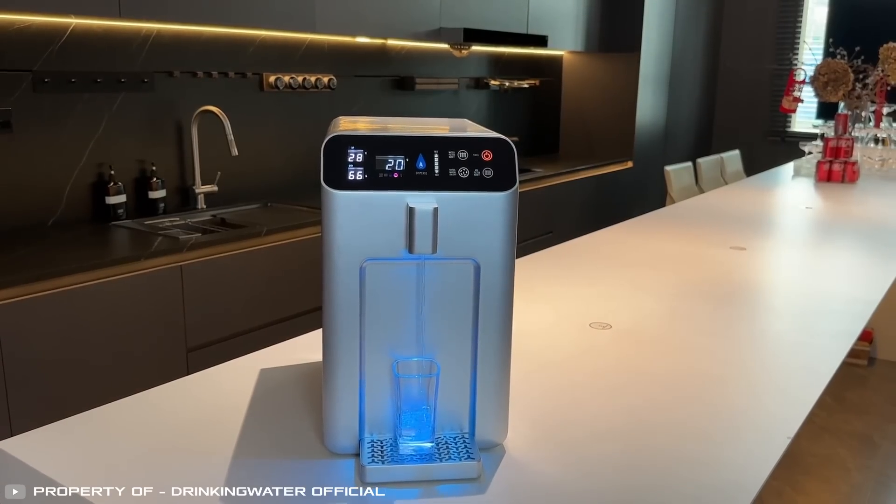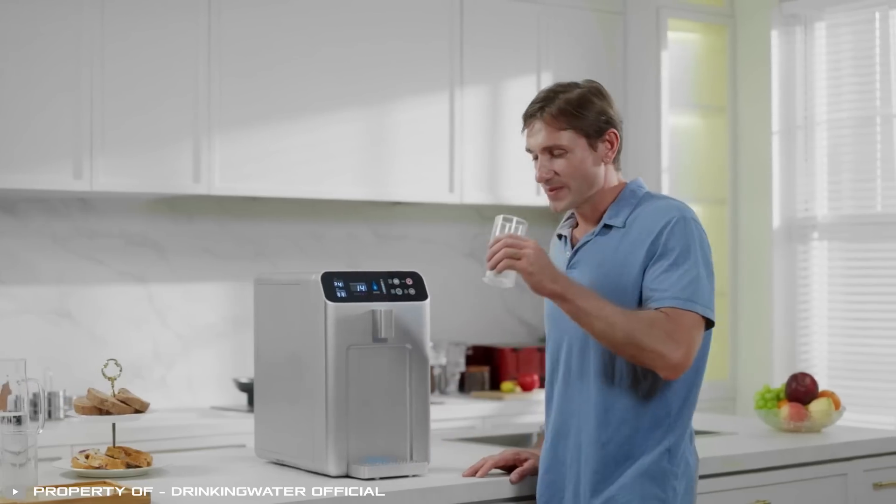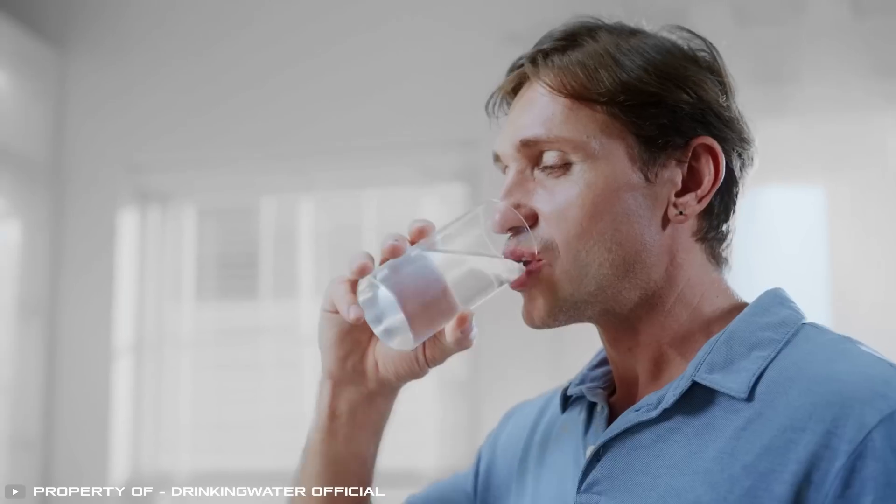With this innovation, you can get drinking water from the air, avoiding bottled water, and even when there's no centralized water supply in the house.